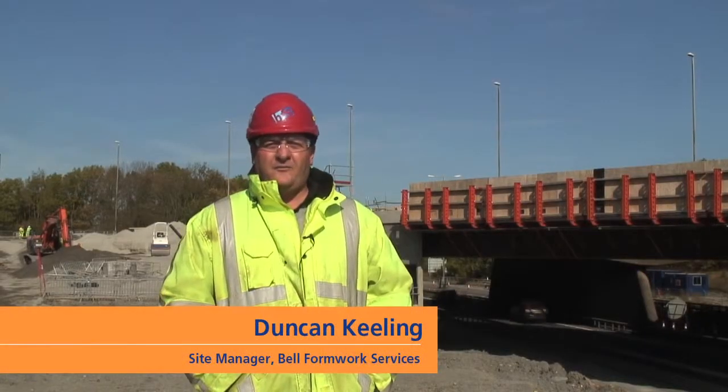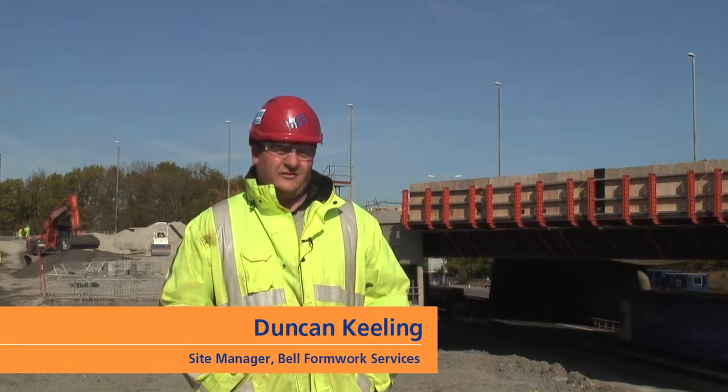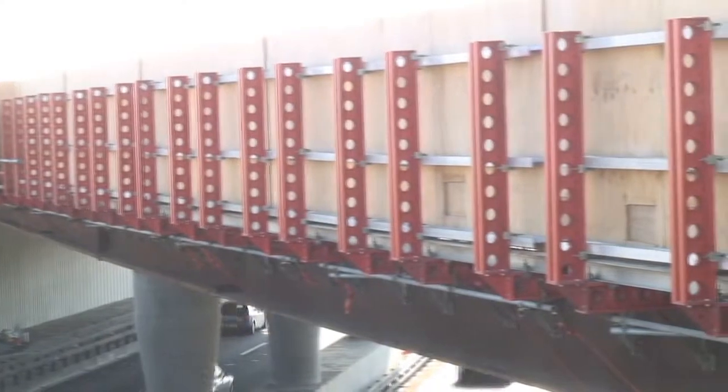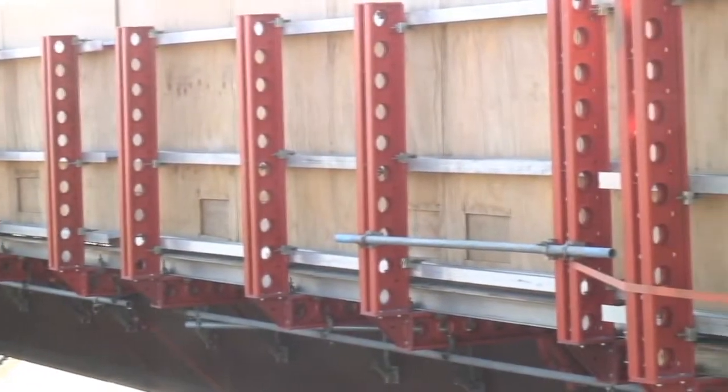I'm Duncan Keenan of Bell Formwork Services. I'm the site manager over this contract at Catthorpe Viaduct. The key to making it work was basically a good lay down area and a good set up. And the system went together very easily.